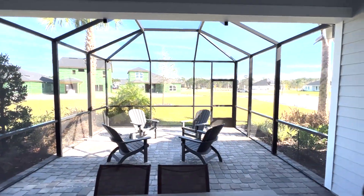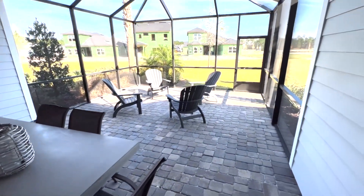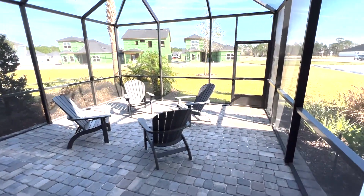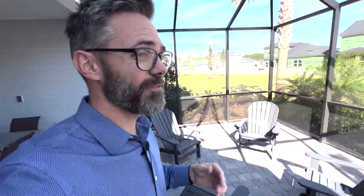Mosquitoes here in St. Johns County are a real thing. If you don't screen in your back area, you're simply just not going to be hanging out — you're definitely not going to leave the doors open. But when you do screen it in, look at the space. I think this is adding 400 square feet of livable enjoyment immediately to your home. And if you didn't screen this in, that's 400 square feet that you would not have access to.